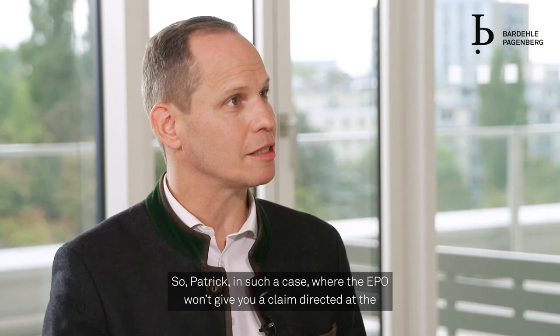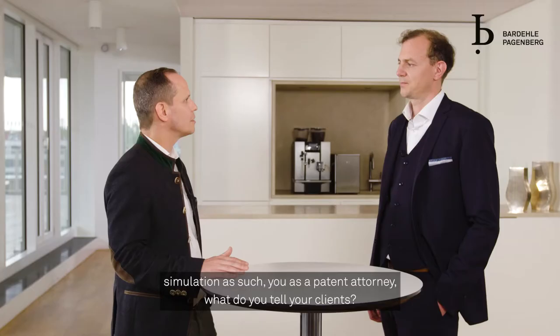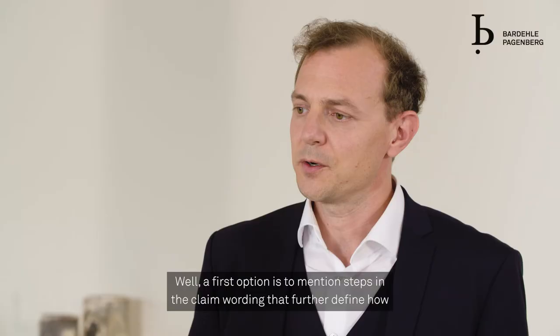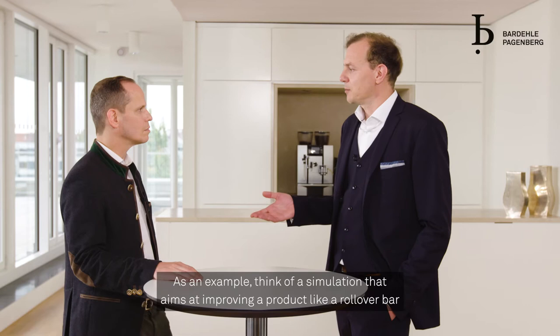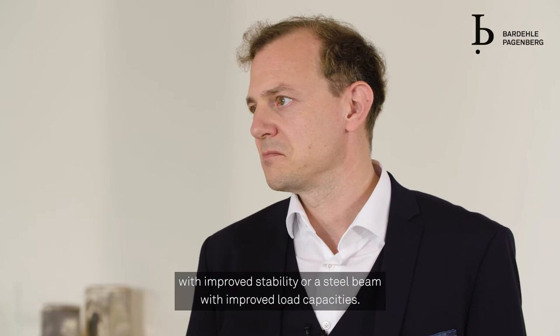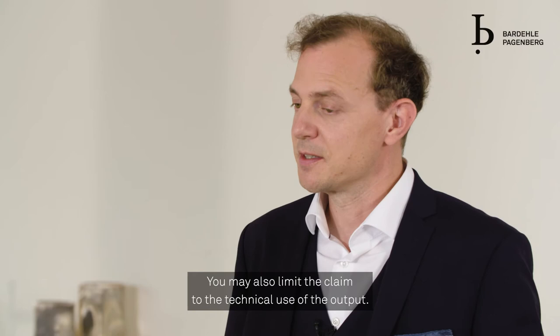So, Patrick, in such a case where the EPO won't give you a claim directed at the simulation as such, you as a patent attorney, what do you tell your clients? Well, a first option is to mention steps in the claim wording that further define how the output of your simulation is used. As an example, think of a simulation that aims at improving a product like a rollover bar with improved stability or a steel beam with improved load capacities. In these cases, the steps of manufacturing the product have to be mentioned in the claim wording.